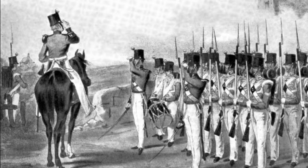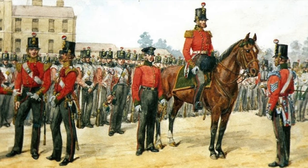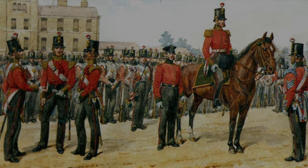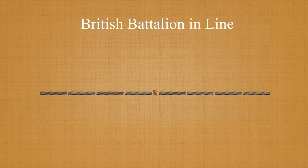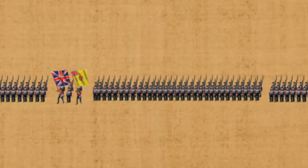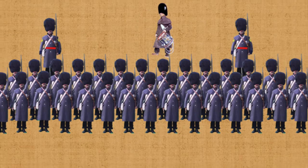The battalion was commanded by a lieutenant colonel, with a series of officers, both commissioned and non-commissioned, to assist him. Due to sickness, leave, or death, positions were often filled by more junior subordinates. The battalion was broken down into halves, or wings, comprised of four companies each, nominally commanded by one of the two majors. The eight companies were the maneuvered units within the battalion, and although doctrinally the battalion was the basic unit for battlefield action, the companies were the vehicles for maneuver and fire.